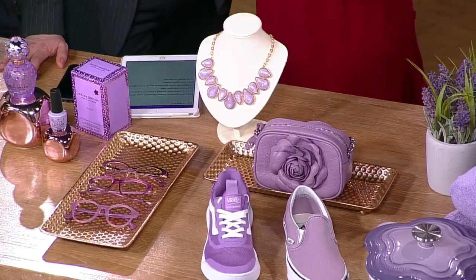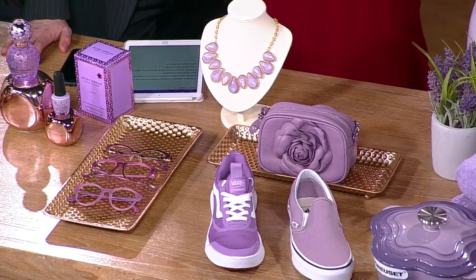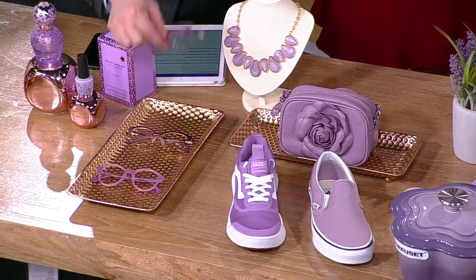The lavender Vans — that's a great way to incorporate lavender. Just throw them on. I found those at the Van Store. Also eyewear; we found those at Huxley Optical. A great way to incorporate the color of the season.